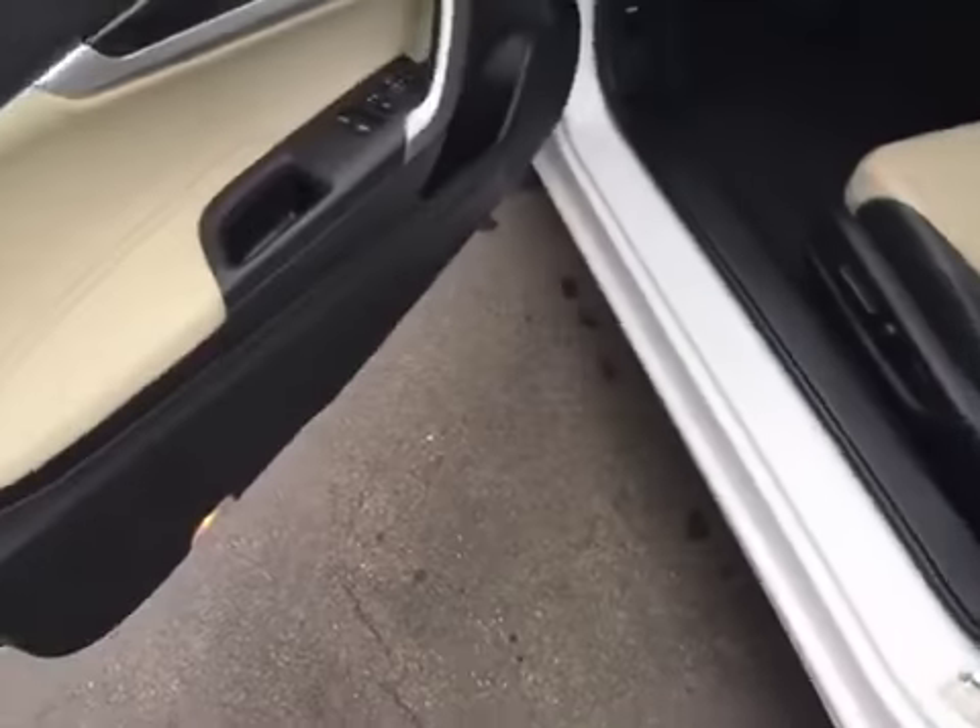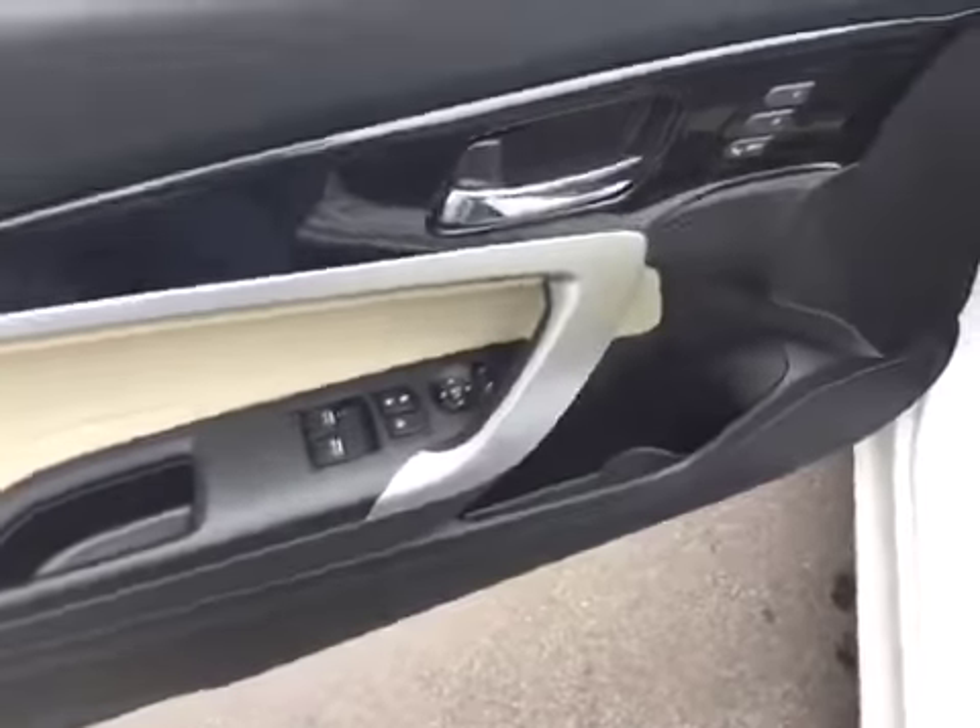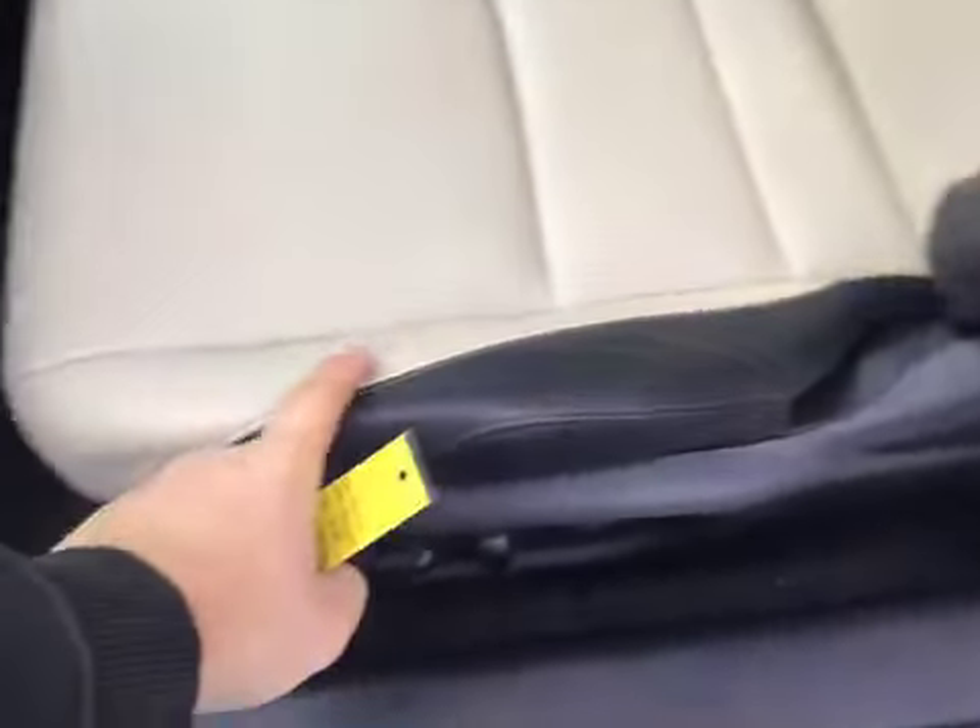Keyless entry right there. Power windows and locks, along with the power mirrors and memory seats. Power options for your driver's seat as well.